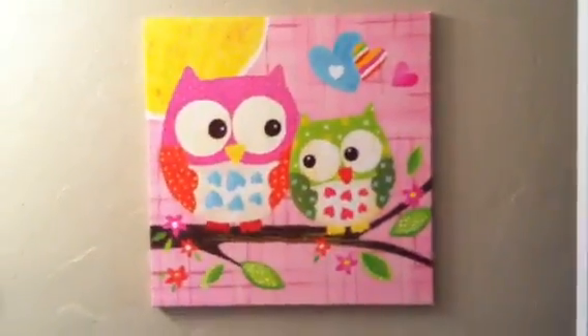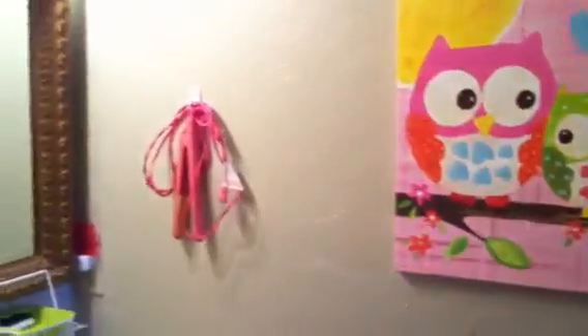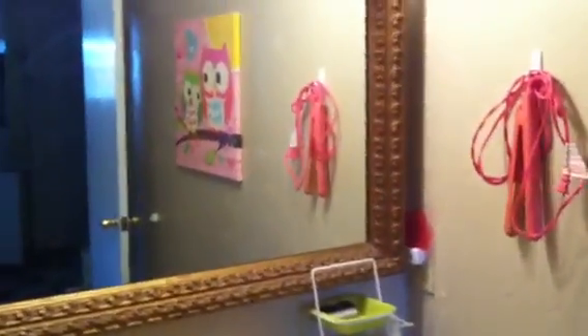Over here we've got the Owl picture — this is to your right when you walk in — and that's my straightener, which I hardly ever use because I never get to fix my hair.